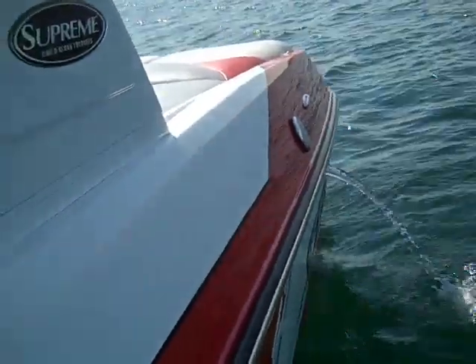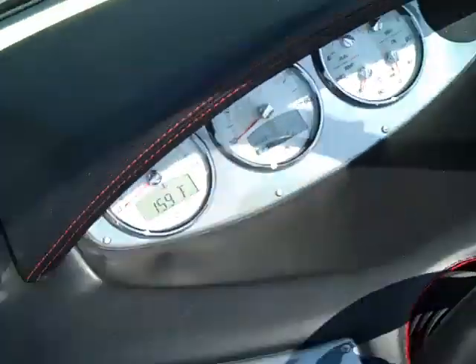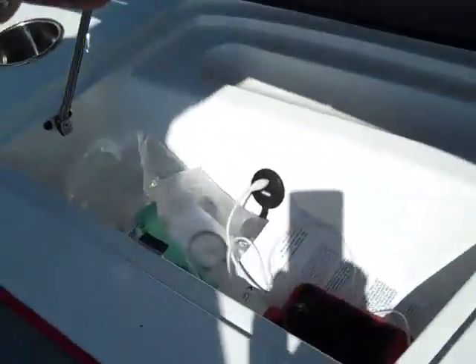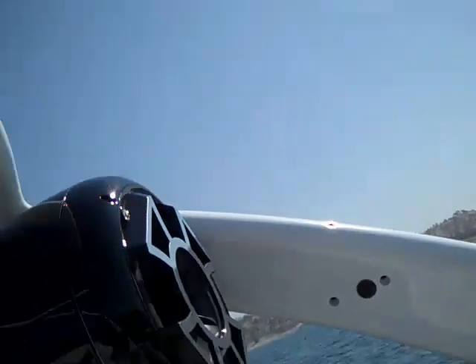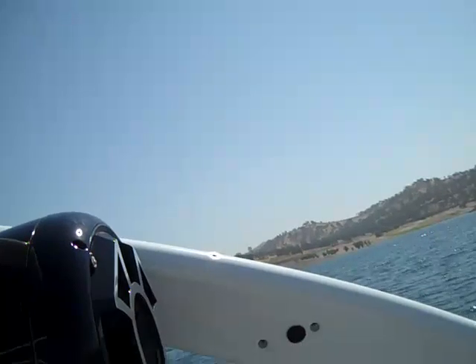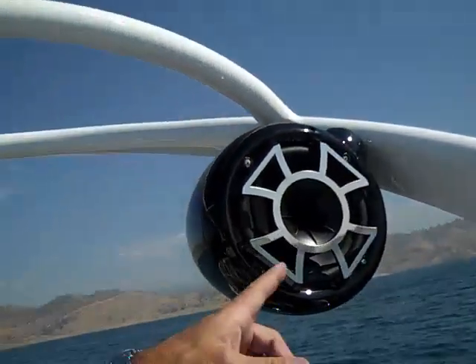That's pretty quick there to fill up the tanks — awesome machine. Now I'm going to show you another nice feature of this boat: it's got this awesome stereo system. Simply plug in your iPhone into the port and listen to some great tunes. Here's the tower speakers.